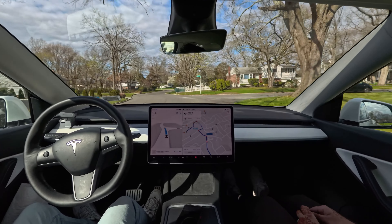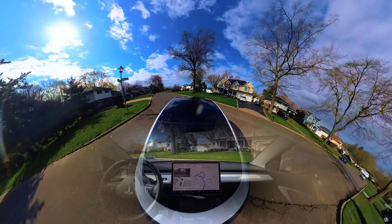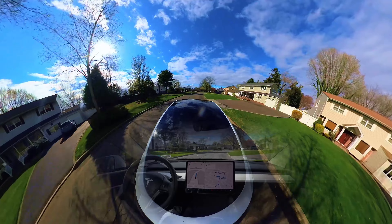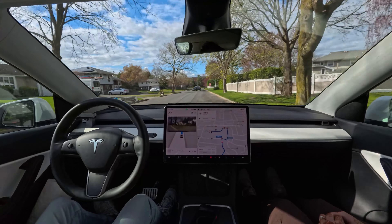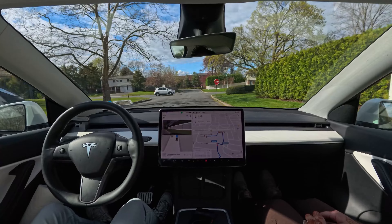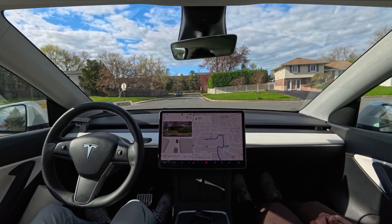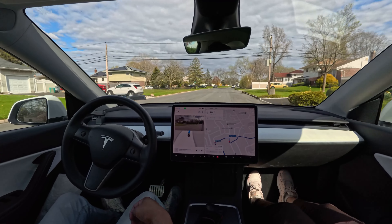The area looks very nice and the weather is beautiful today — the trees are getting their leaves. The car is driving very nicely and very smoothly. I'm so happy with this update. It didn't make any unwanted mistakes, but I will definitely put this through more tests. We're very near our destination and we're going to make a left turn at this stop sign.